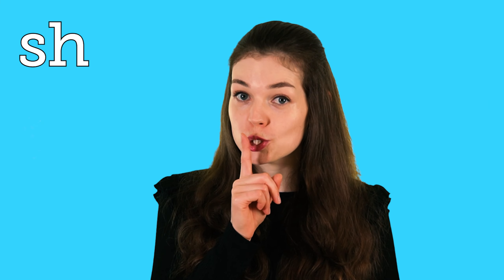So if you're a parent you might often make this sound — sh! In today's lesson I'm going to go through four different words and show you how I would read them using the sh sound.